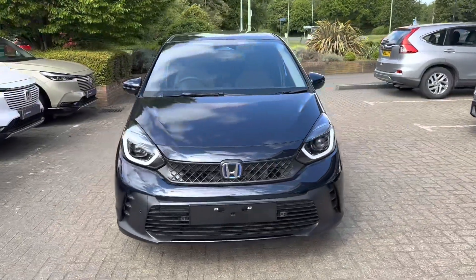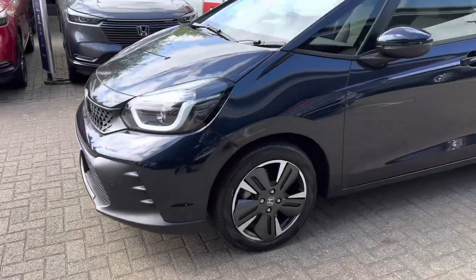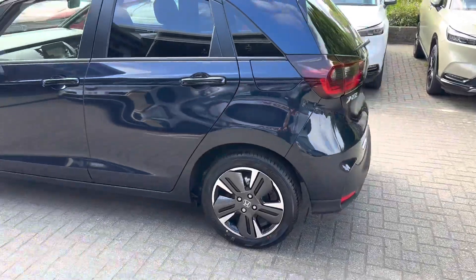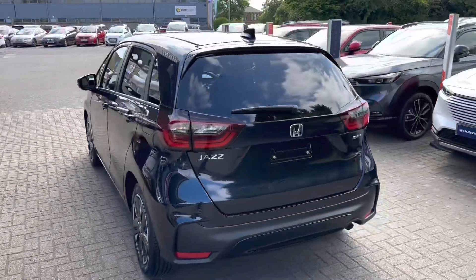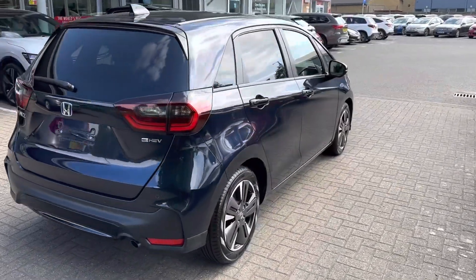This is a Honda Jazz Advanced finished in metallic midnight blue. Being the Advanced, you get upgraded alloy wheels, front and rear parking sensors, and a reversing camera.